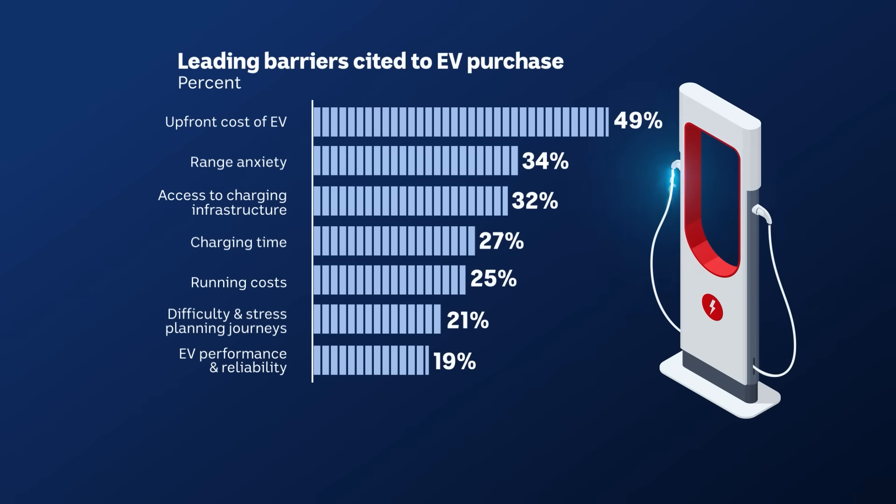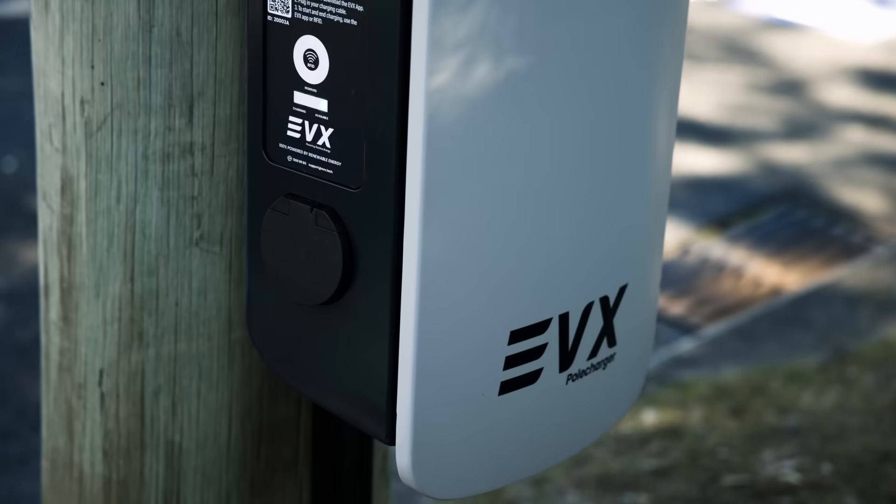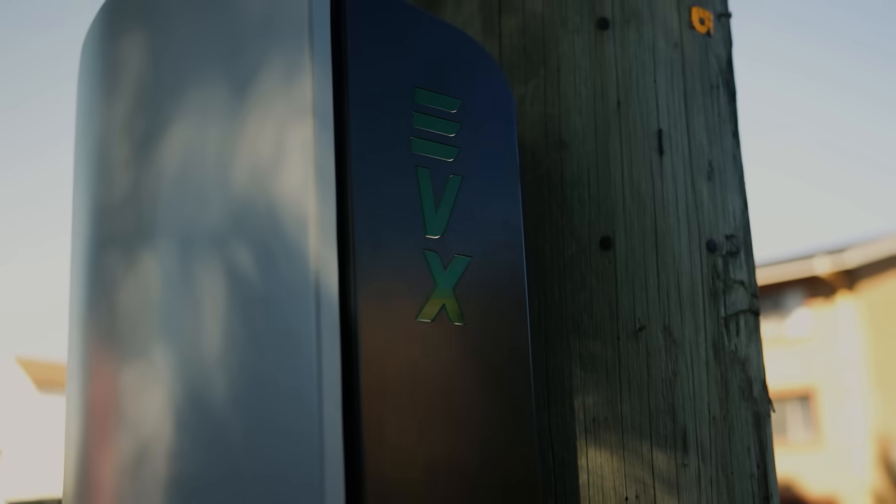Outside of the upfront costs, range anxiety, access to charging infrastructure, and the difficulty and stress of planning journeys were among the key reasons people opt not to buy an electric car. Companies like Ausgrid and Sydney's startup EVX are hoping to change that by installing chargers onto power poles.